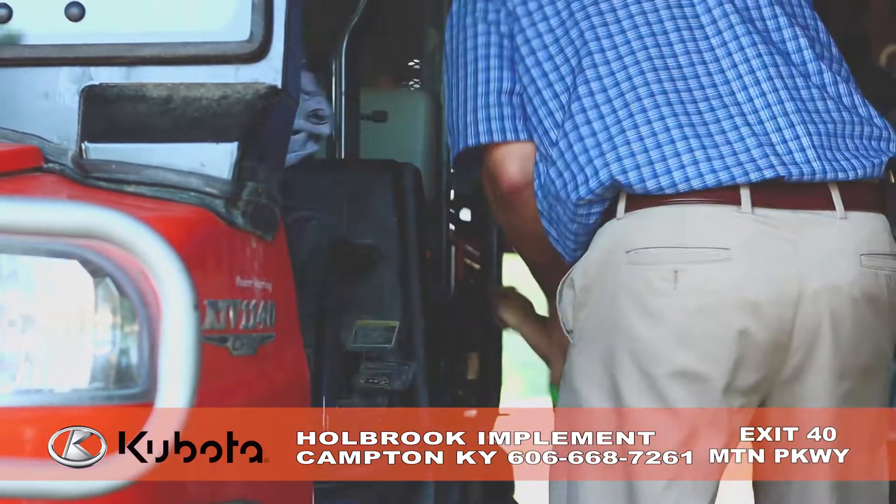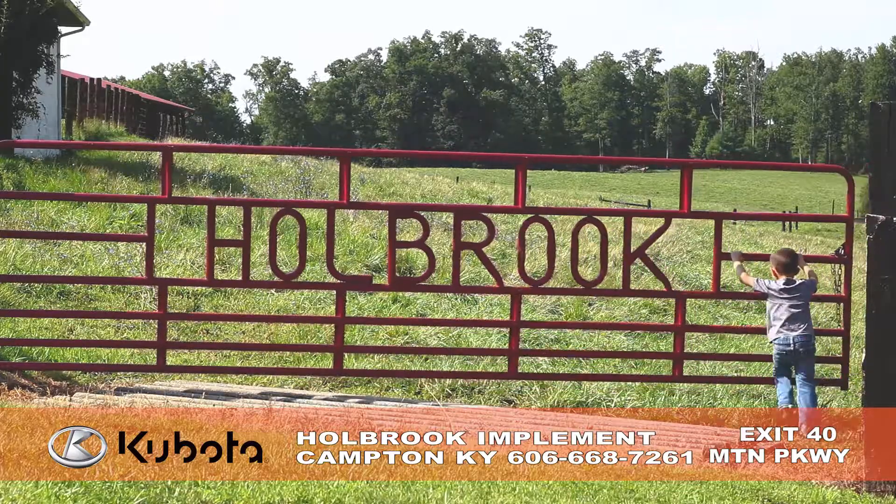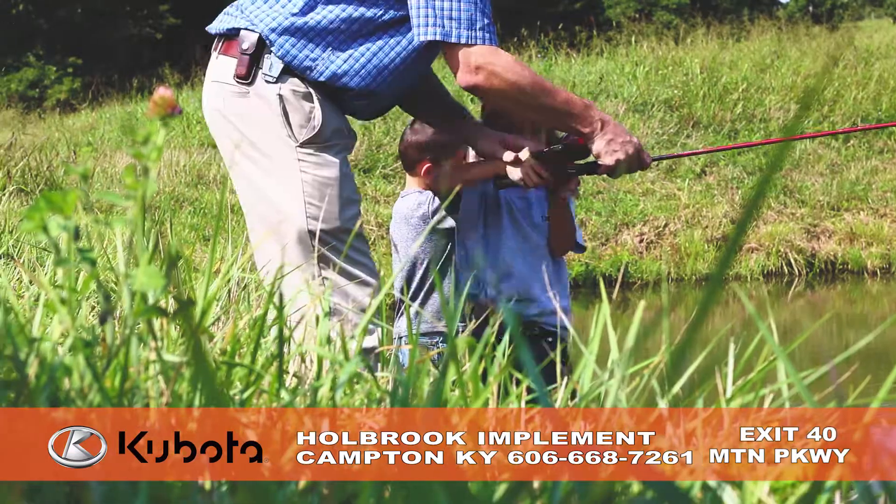Plus the kids love to explore in the RTV. Stop by today at Hobrook Implement at exit 40 off the Mountain Parkway in Canada.